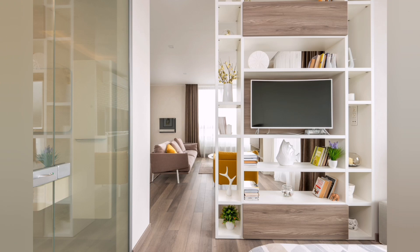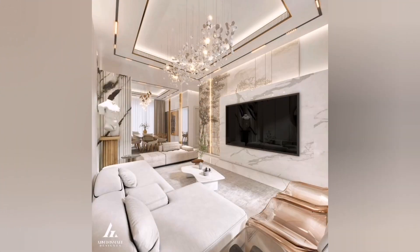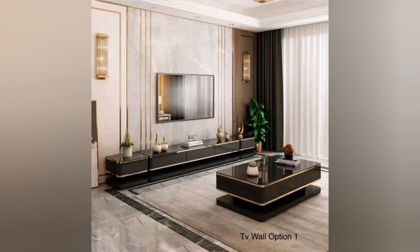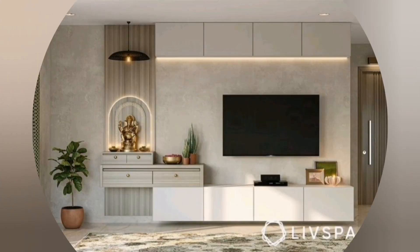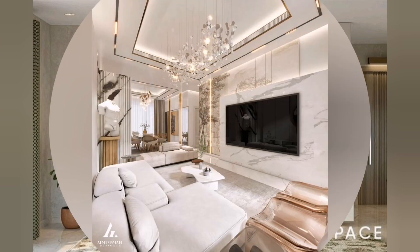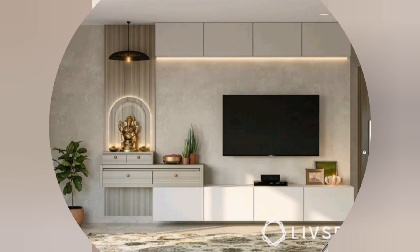Lighting effects play an essential role in modern TV unit design as well. LED strip lights are commonly integrated into the unit structure to provide ambient or accent lighting. These lights can create a cozy atmosphere, lighting specific areas or objects and enhancing the overall aesthetic appeal of the units.